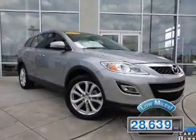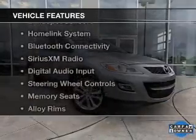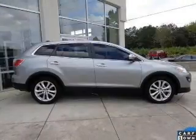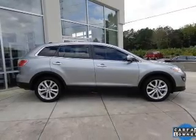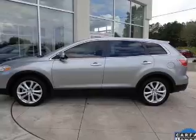With fewer than 30,000 miles, this vehicle has a long road ahead. The features include leather seats, heated seats, blind spot sensors, a home link system, Bluetooth connectivity, and Sirius XM satellite radio.